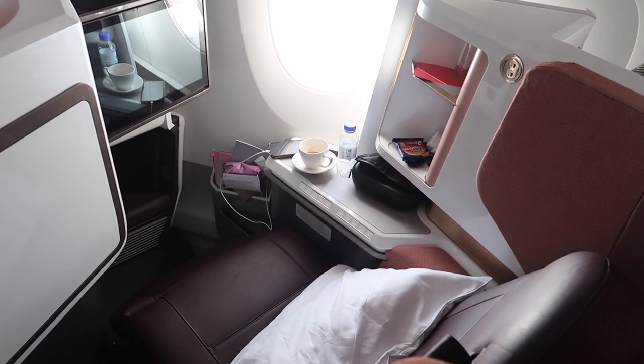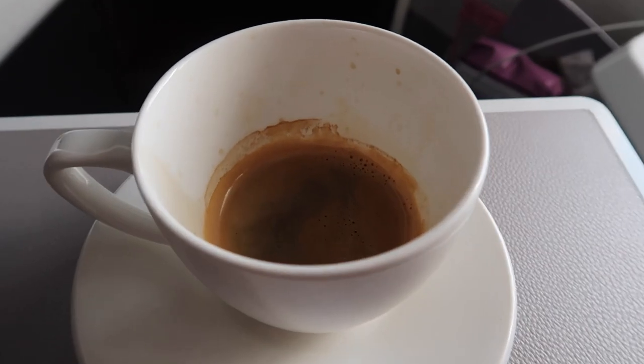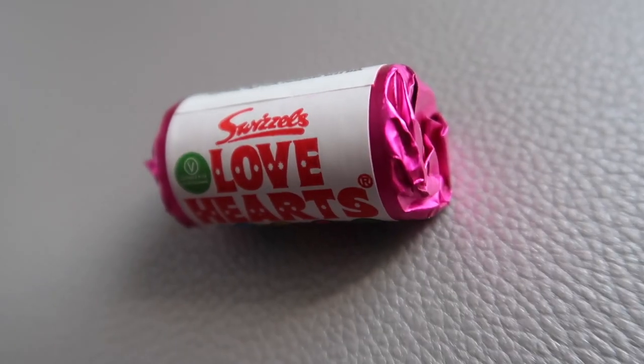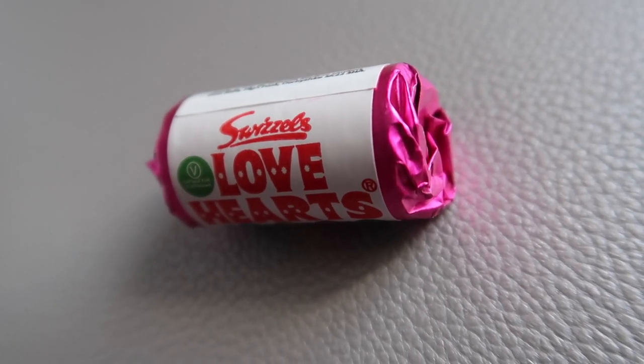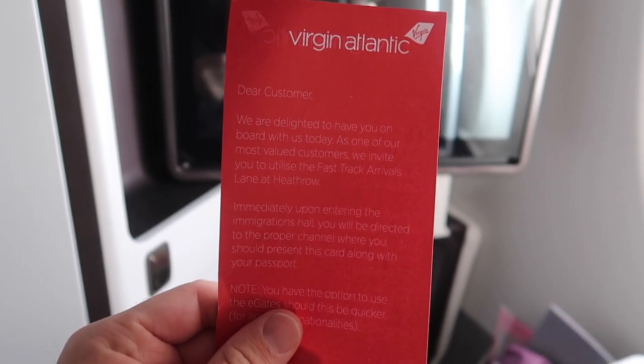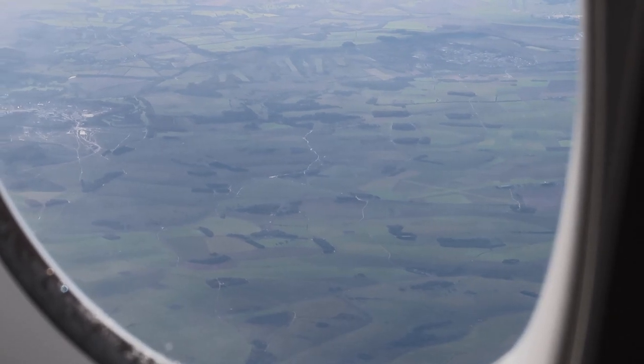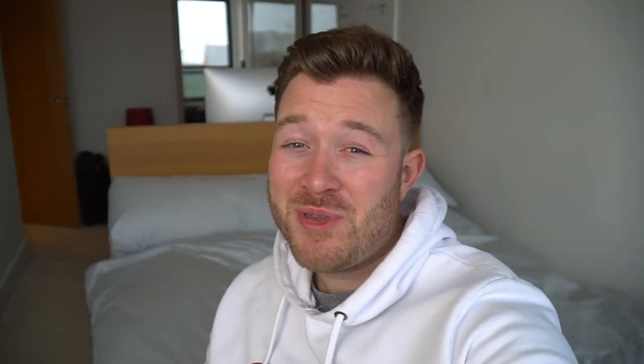After a pretty good but short sleep, the cabin staff began preparing for landing. I opted for an espresso and was then provided with some love hearts, which I thought was pretty random. Lastly, they provided a fast track pass for customs on arrival, which at peak times at Heathrow is absolutely invaluable.